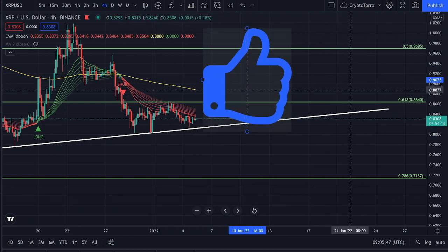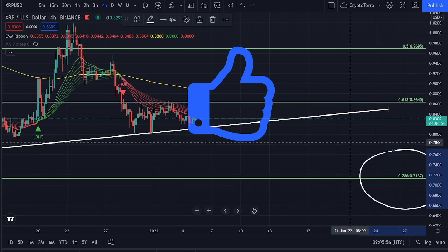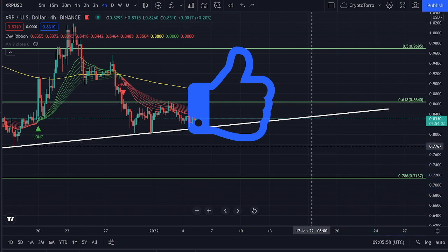If you enjoyed this content, do not forget to give me a big thumbs up down below. And do not forget — it is highly likely that if we do not hold strong on top of this ascending support, a further decline towards $0.71 on XRP is likely to occur. Thank you very much for watching this video and have a nice day.